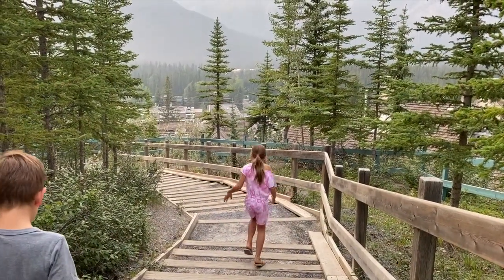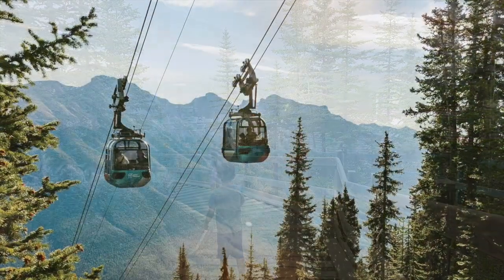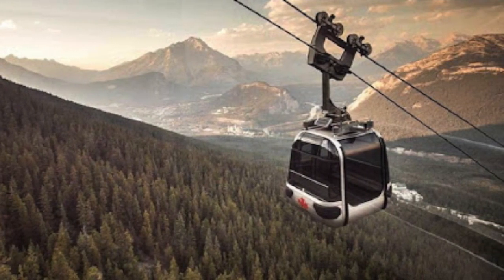We slipped away for a weekend in Banff, our first getaway of the summer. One thing we really wanted to experience was the Banff Gondola, which our son had never been on and our daughter was too young to remember.